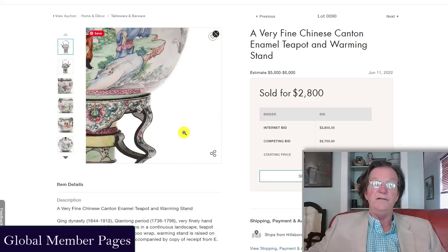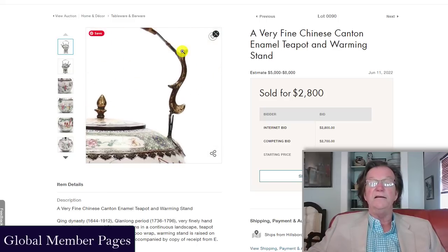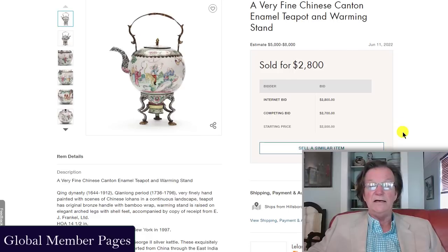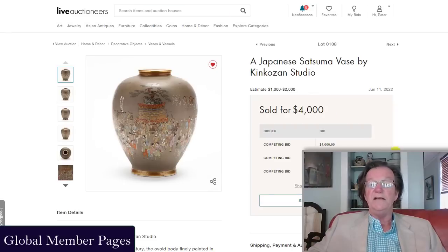Then this Canton enamel warming pot on stand — these turn up periodically, mostly coming out of Europe. It's got handles with stirrup ends, beautifully done, and it was bought from E.J. Frankel — 14 inches overall height. The estimate was five to eight thousand dollars, which I thought was a bit heavy-handed; these normally don't bring more than four or five thousand at most, and more typically two to three thousand. That's what it brought, so the estimate was too high.